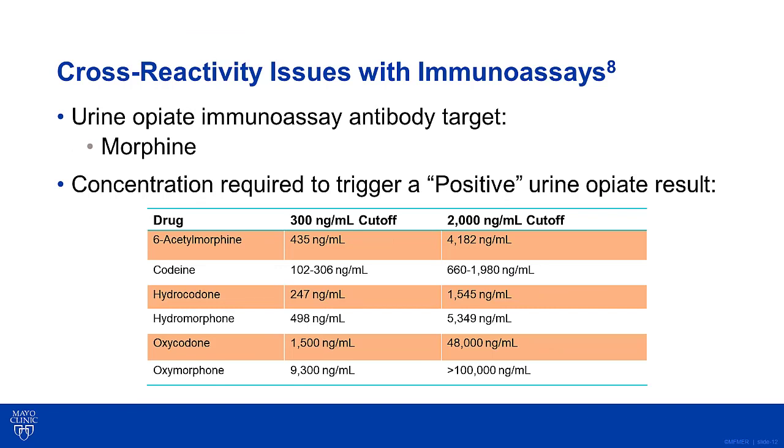Cross-reactivity with immunoassays is a big issue that needs to be considered when interpreting test results. In the urine opiate immunoassay, the antibody used in most manufacturer kits is directed against morphine, and it has limited to no cross-reactivity with all opioids used in pain management. As you can see from this package insert from the Siemens Emit urine opiate assay, it has pretty good cross-reactivity with codeine, hydrocodone, and the metabolite of heroin, 6-acetylmorphine. However, a patient's urine sample would need to have a concentration higher than the cutoff of oxycodone and/or oxymorphone to get a positive result. In addition, other opioids like methadone, tramadol, fentanyl, or tapentadol are absent from this list since they do not cross-react at all with this assay, and you will get a negative result even if these drugs are present in the patient's urine.